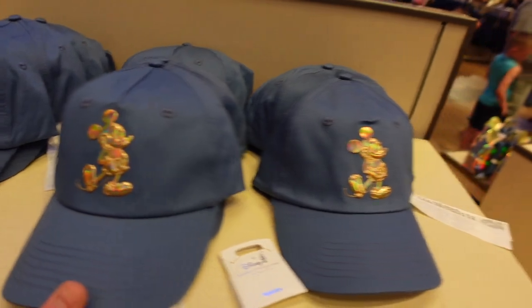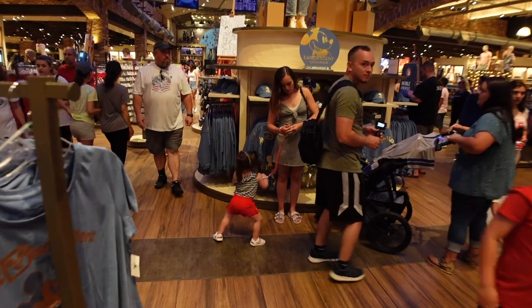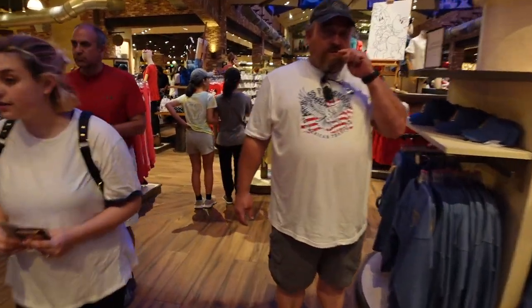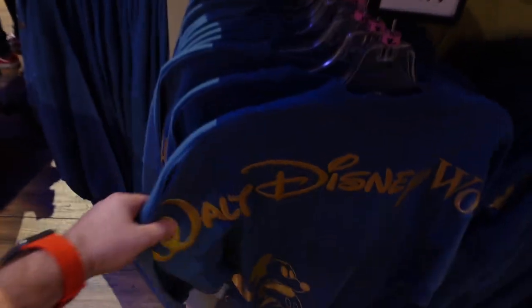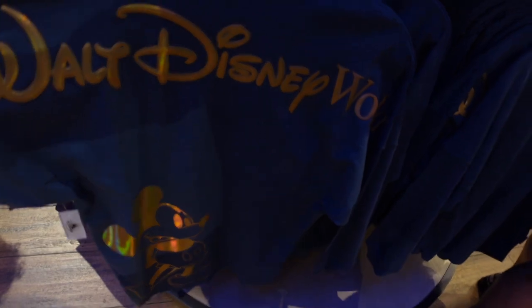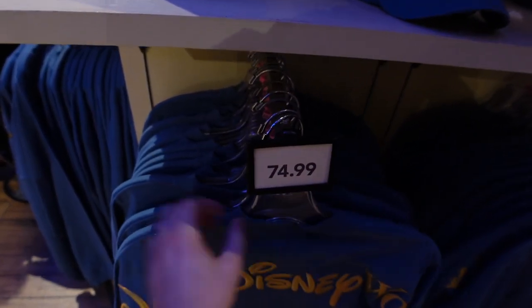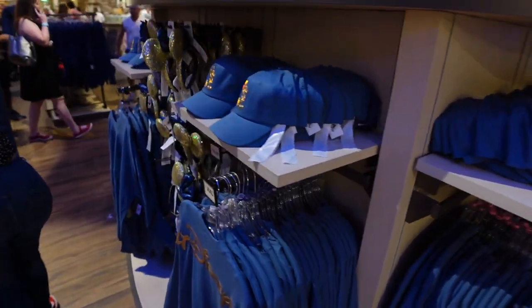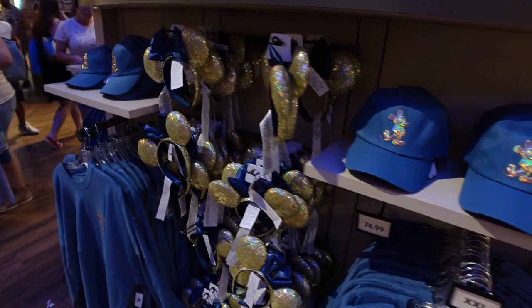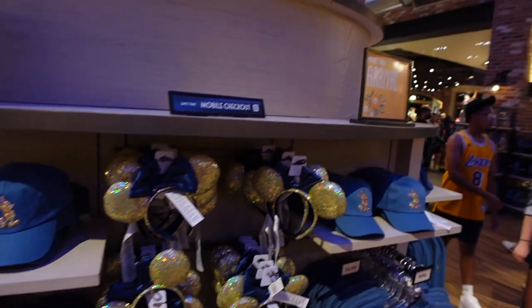There is a merchandise limit of two per guest per purchase. The t-shirt is $36.99, and it is part of the 50th collection — so the iridescent shimmer is the new arrival. Here we have the hat; I actually like it, nice shimmer on it. $29.99 for the hat. And the iridescent shimmer spirit jersey — really cool, nice Mickey on it — $74.99, with the big 50th logo on the front side.